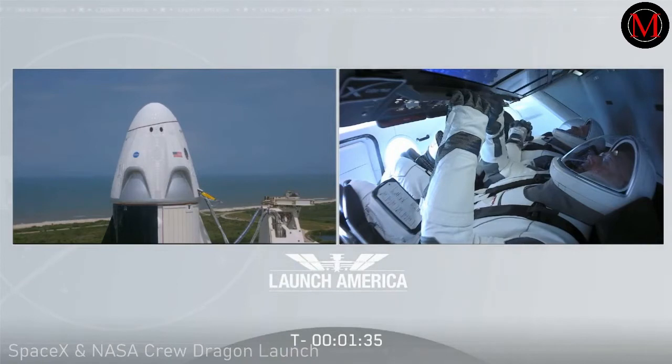All fuel and all oxidizer loaded on Falcon 9. One minute, 34 seconds to go until launch. Ground gas closeouts is starting.